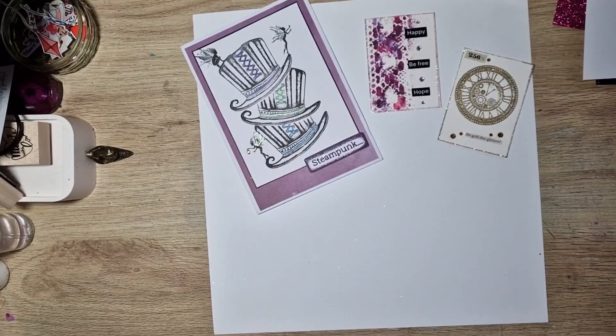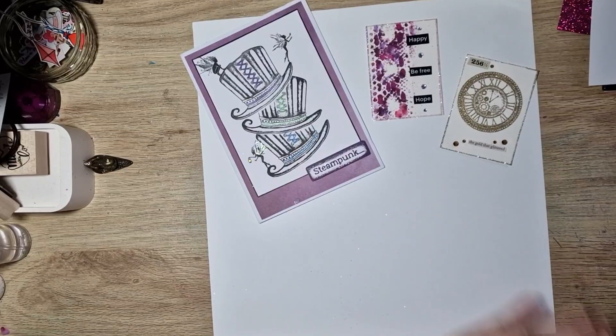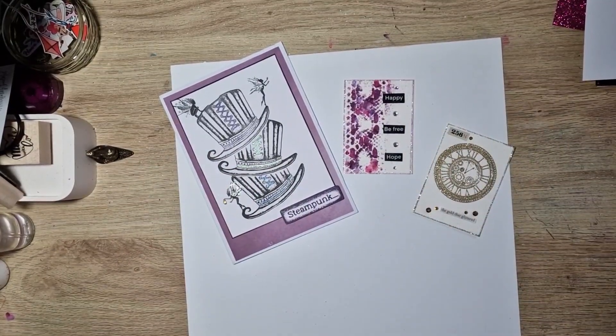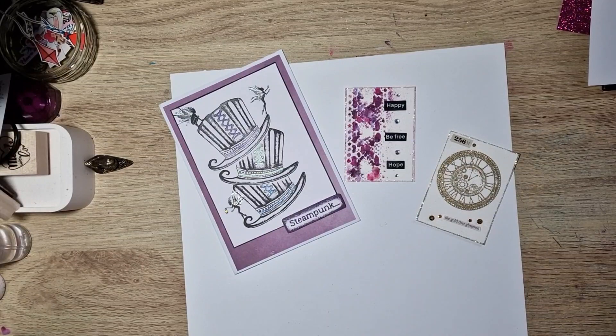Kim likes Lavinia fairies, owls, flowers, and autumn. Her favorite colors are pink and teal. They are beautiful — thank you so so much, really stunning. Hop on over to Instagram and check out Kim's page. Thank you again, Kim, for swapping with me.